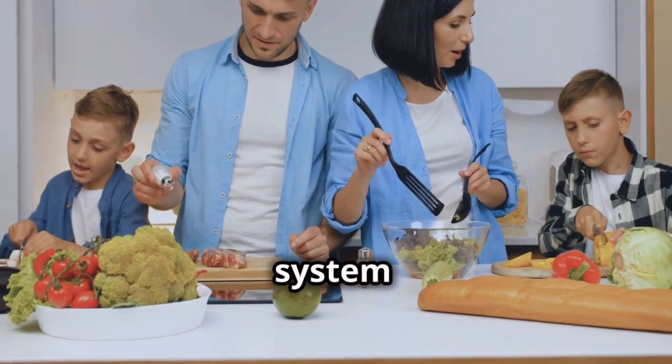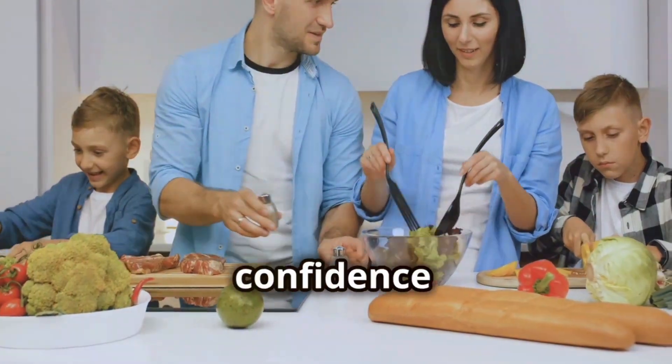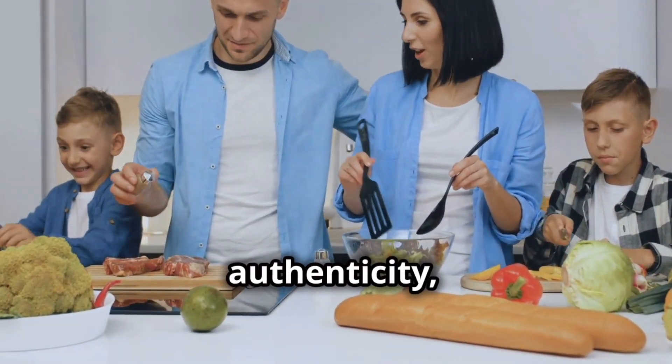Together, we can create a food system that is worthy of our trust, where transparency is the norm, and where consumers can have confidence in safety, authenticity, and sustainability.